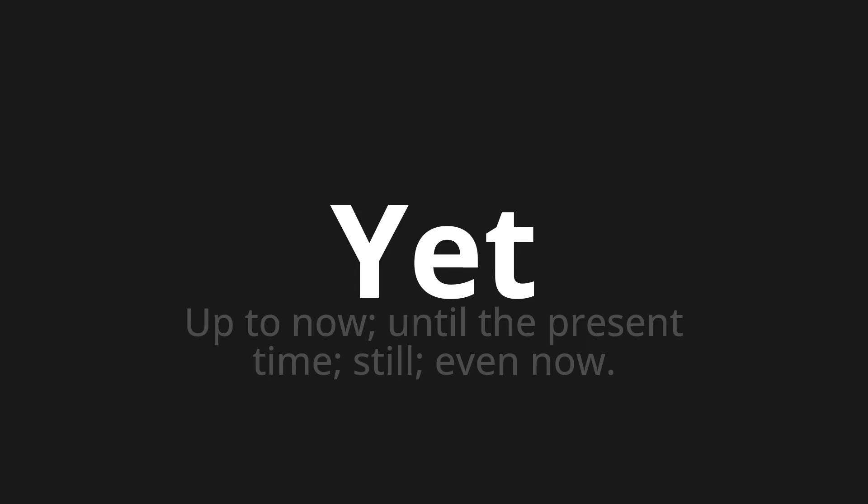Let's say it all together: yet. Yet. One more time — yet.